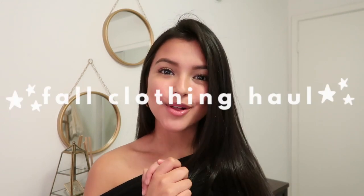Hey guys and welcome back to my channel. If you're new here, hi my name is Jacqueline and for today's video I'm going to be filming a fall clothing haul. This video is in collaboration with Princess Polly. I'm going to be doing a try-on haul and I'm going to be showing you guys all the items I got from their website.